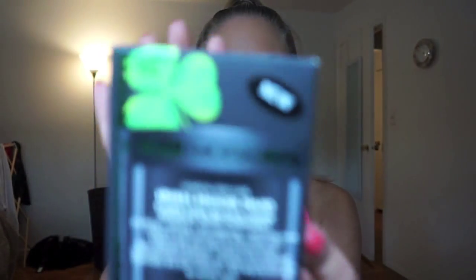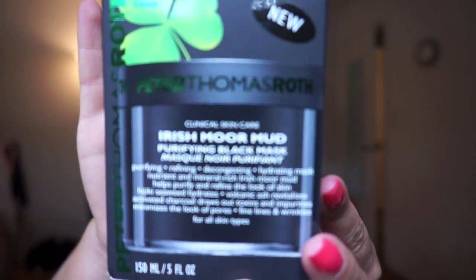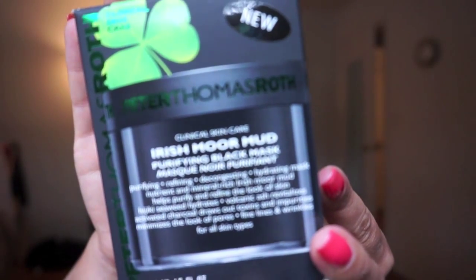It is the Peter Thomas Roth Irish Moor Mud Purifying Black Mask. I'm not going to lie to you — this is an expensive product. I think I got it for about $58 at Sephora.